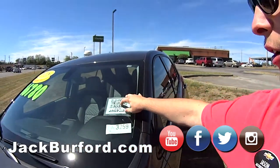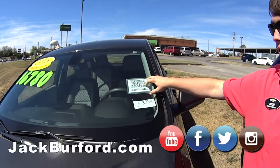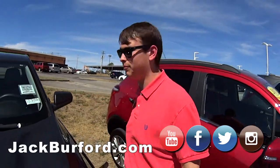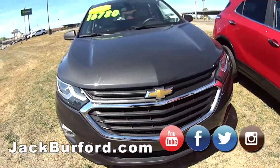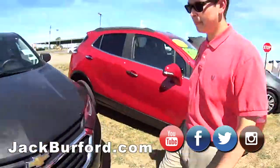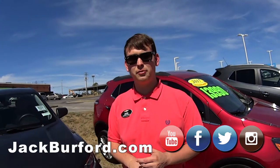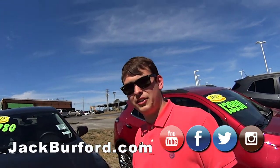If you come here and scan any of these barcodes on any of these vehicles, it will take you straight to our page and tell you absolutely everything. And it's easy — just go to jackburford.com. Also check us out on all of our socials — we're on Facebook, Instagram, Twitter, and YouTube.